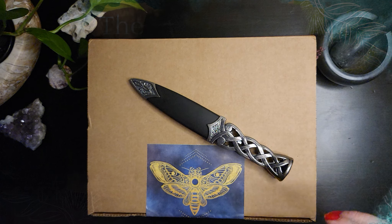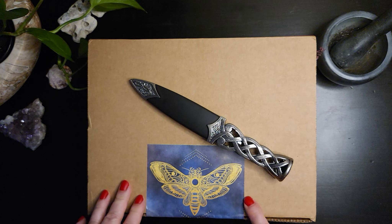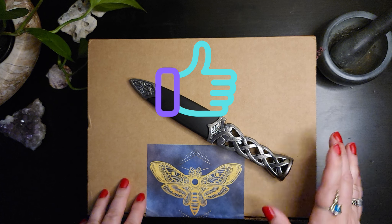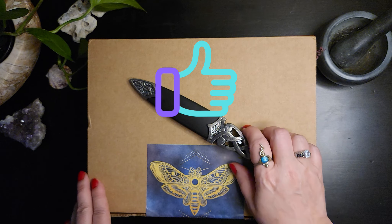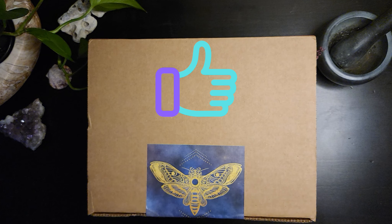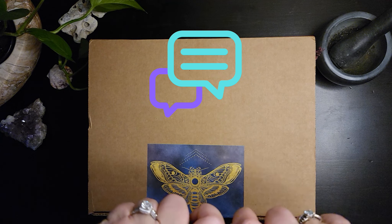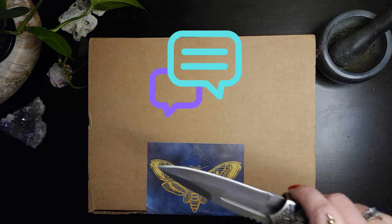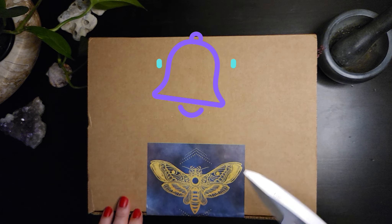Hello everyone, I'm the Modern Sea Witch and I received my box from the Witches Box today for May 2022. I'm not affiliated with the Witches Box — I paid for the subscription. This box retails for $75 US including shipping.